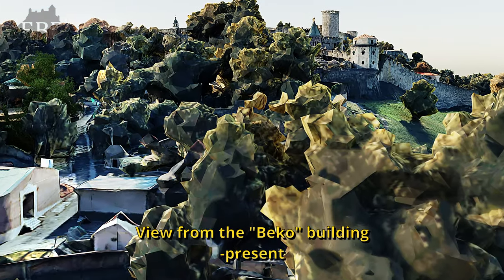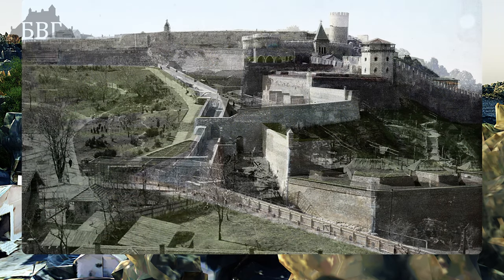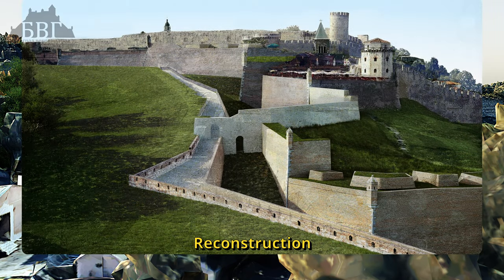View from the Bako building now. Reconstruction.